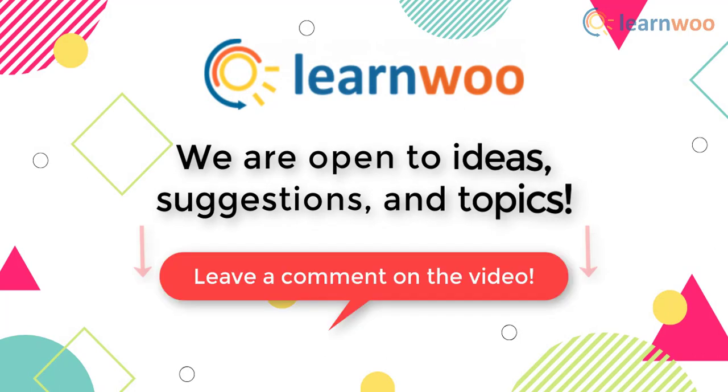If you have any ideas, suggestions, and topics to cover related to WordPress and WooCommerce, do let us know in the comments section.